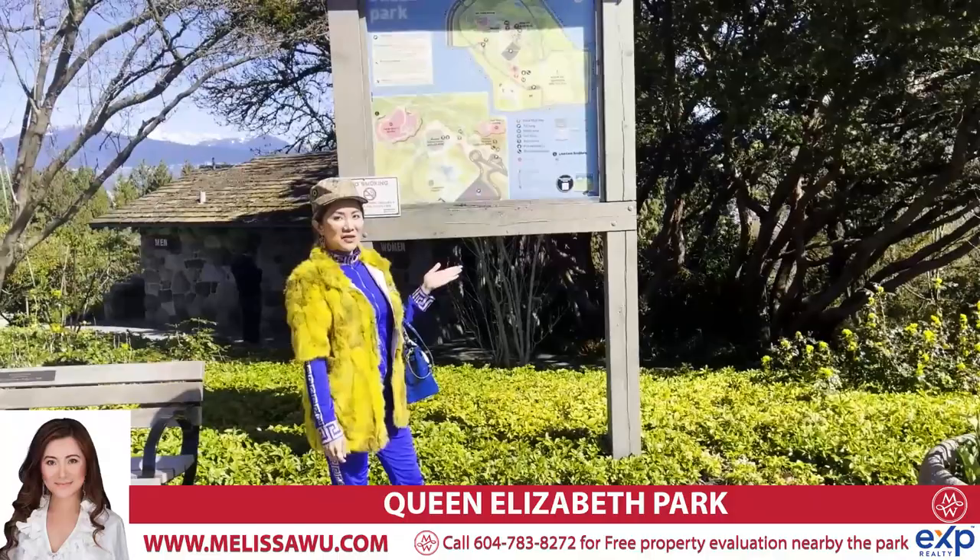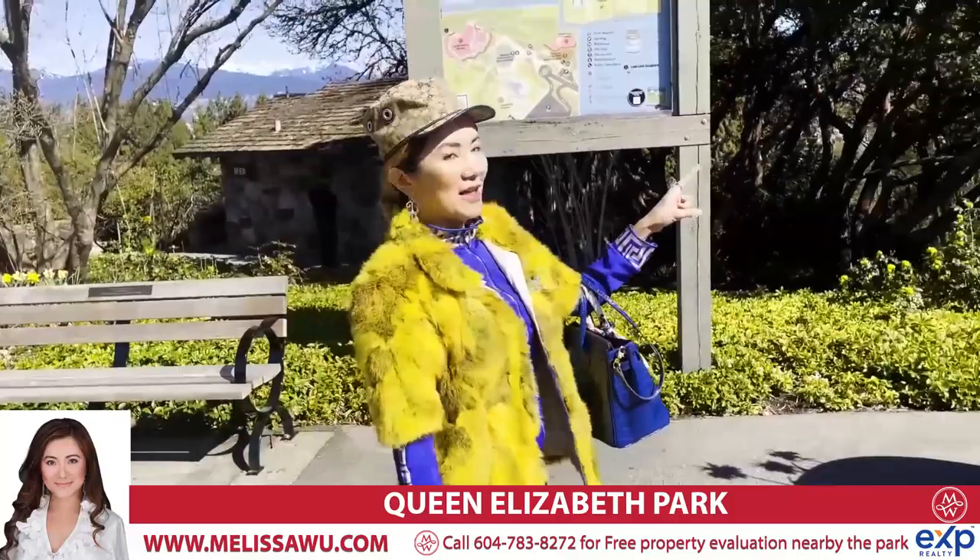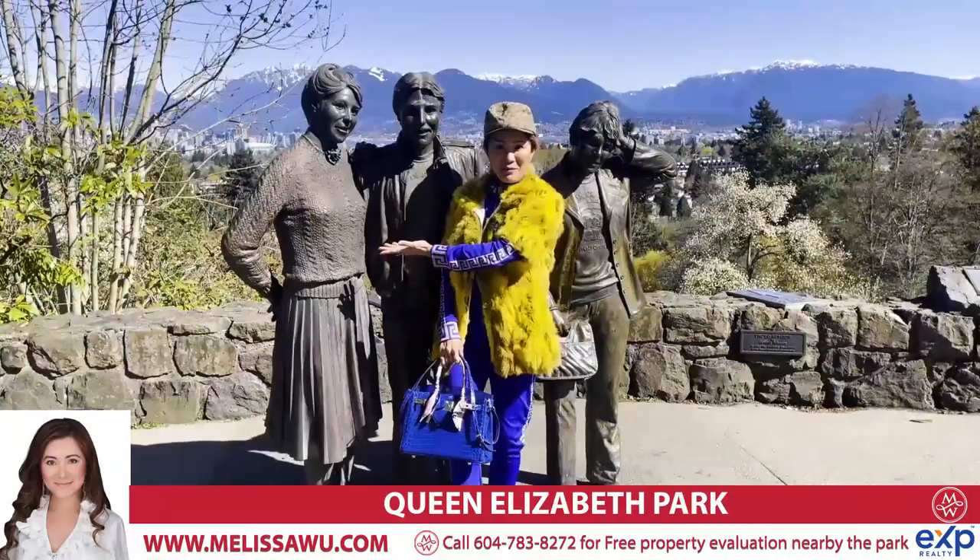There's a map here if you want to know where things are. It is a bigger park with lots of flowers. Look behind you — we have all the beautiful flower beds of daffodils. Just gorgeous. And over here there is a photo point. Let's go and take a look.